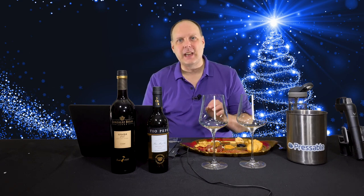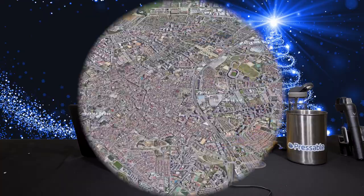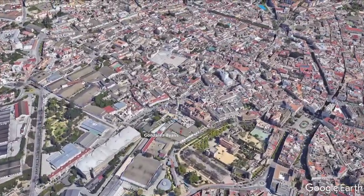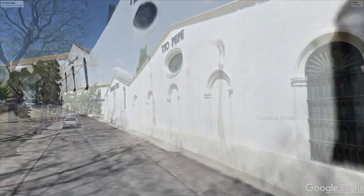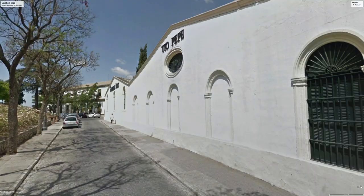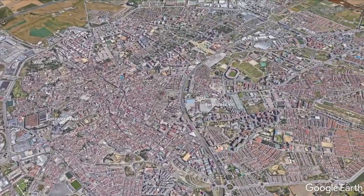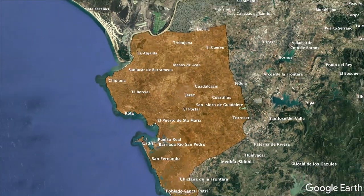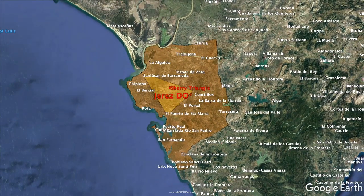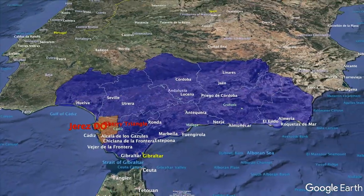I highly suggest checking out the outstanding website Sherry Notes — it is one of the best, if not the best, resources out there on sherry. I've been lucky enough to get two sherries from González Byass. They were founded in 1835 in the city of Jerez by Manuel María González Ángel and his English agent Robert Blake Byass. They are one of the most well-known and respected sherry Bodegas in Spain. They have expanded over the years to 14 wineries in Spain, Chile, and Mexico, and they also produce spirits.